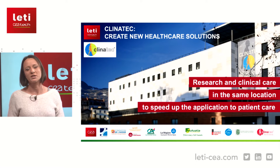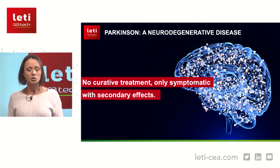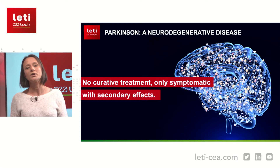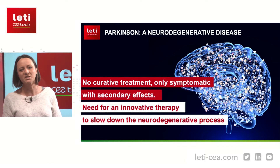Our first example today is Parkinson's disease. Parkinson's disease is a neurodegenerative disease, meaning that specific neurons — dopaminergic neurons — will die. Nowadays we have no curative treatments, only symptomatic ones. We are only able to treat symptoms for patients, but only for a while, because after some time secondary effects appear and we are no longer able to avoid the symptoms.